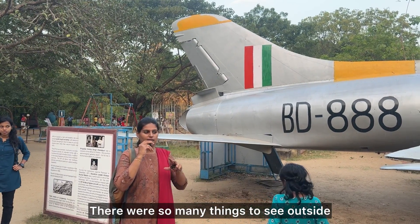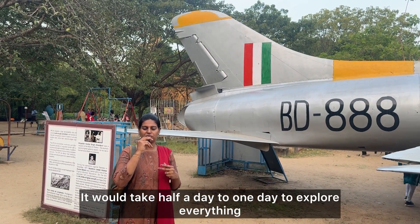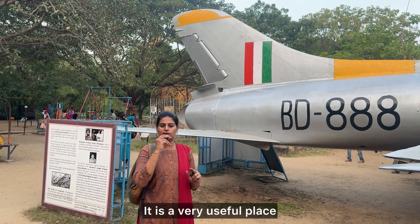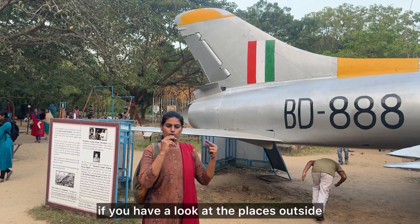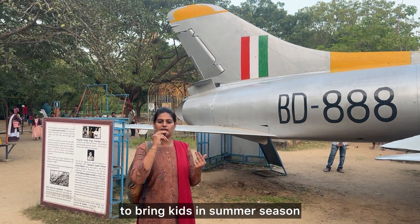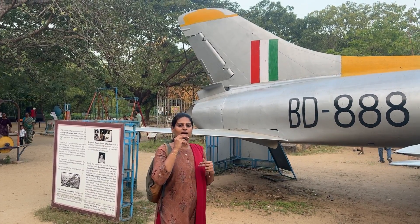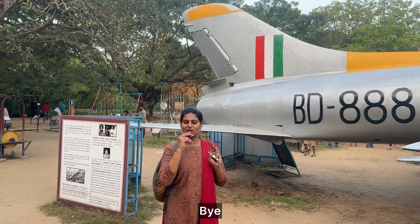There are many galleries here. We are going to explore it - it takes half a day to one day. The Periyar Science and Technology Centre is a must-visit place. There are some secrets to discover. See you all in the next video. Bye!